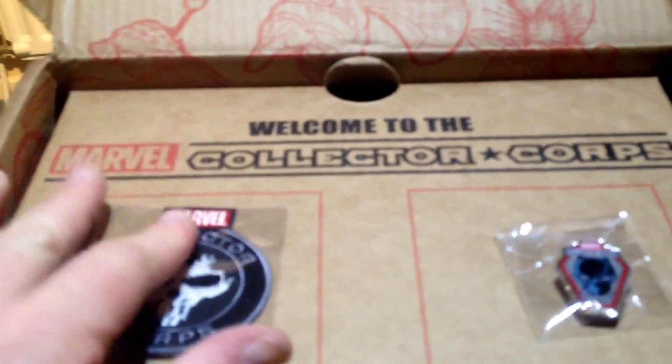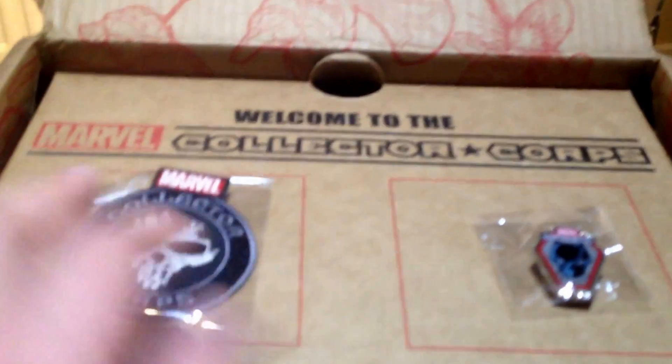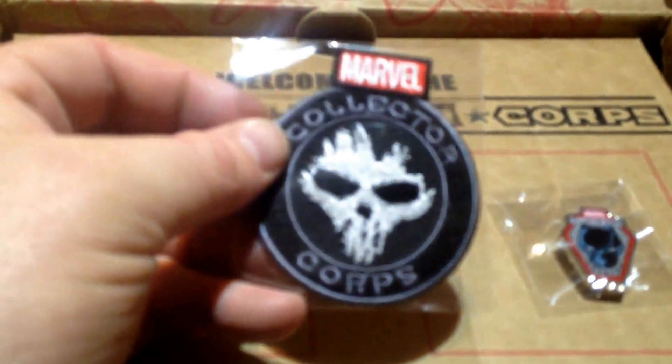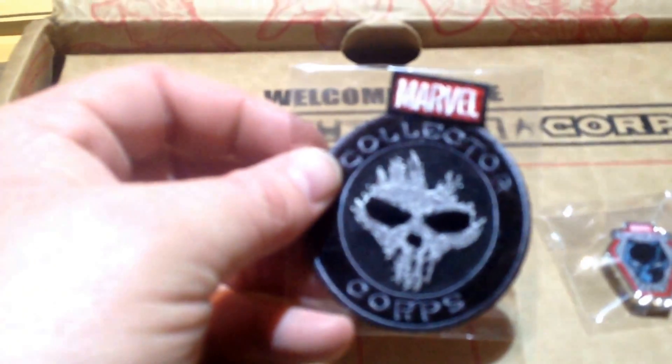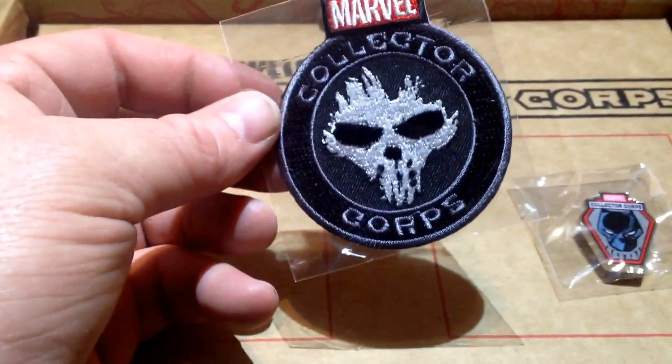We got the patch - the normal things you get with the Collector's Corps. The patch, which some people are thinking is a Punisher - no, it's Crossbones. If I can get this in focus, there you can see all that detail. Lovely embroidered patch.